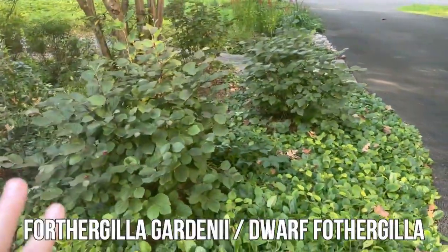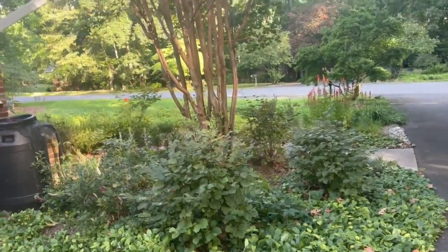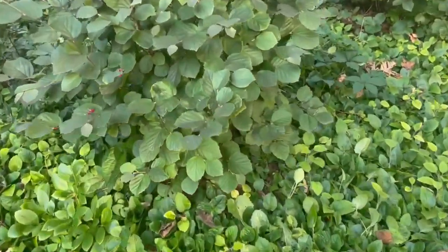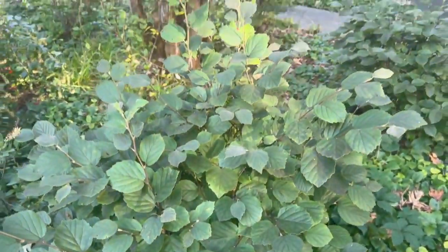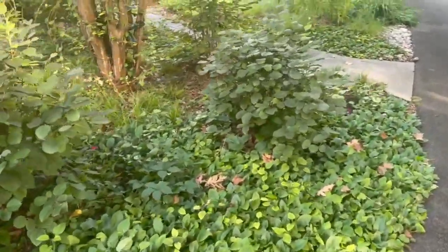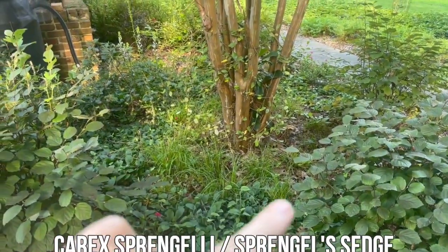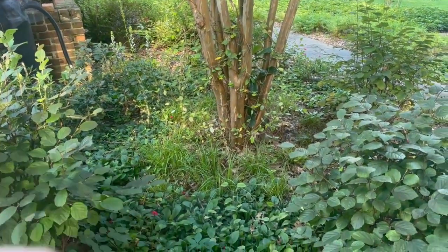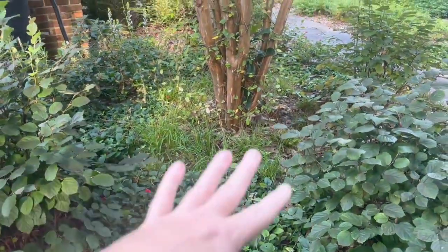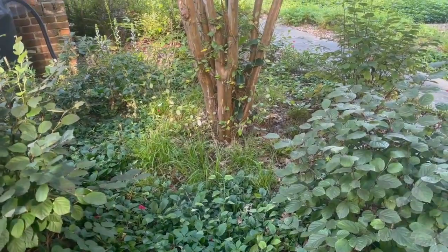Right here we have my dwarf fothergilla, which I talk about all the time. I have three of them that go around this crepe myrtle tree, which I wish was a different tree. They're looking great, keeping their shape, their leaves look really good, and they will be putting on their fall show pretty soon. Around the tree I have Carex sprengelii, a native just slightly north of me in Maryland and Pennsylvania, and I have cut that back twice this season. I might cut it back in the fall instead of early spring as an experiment.